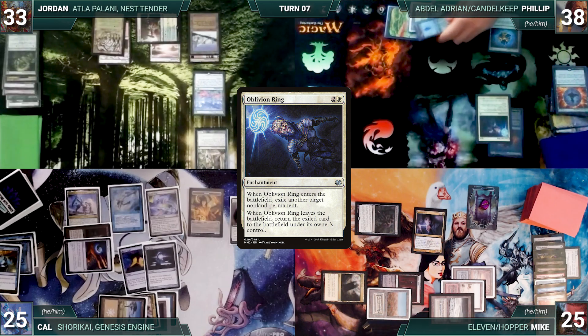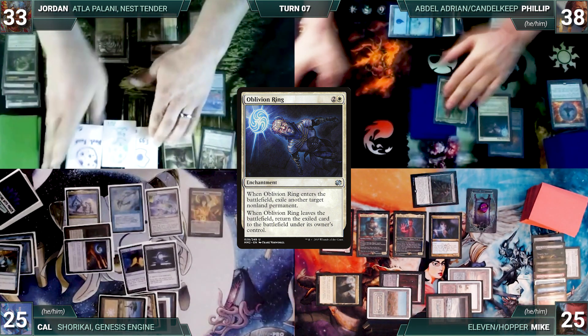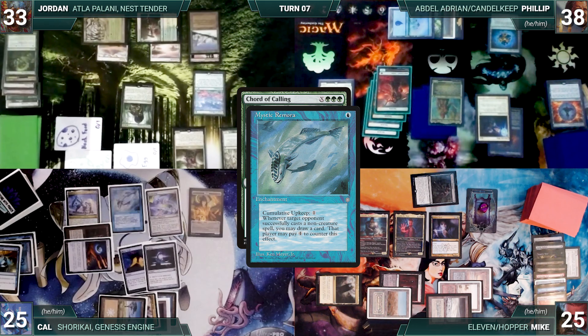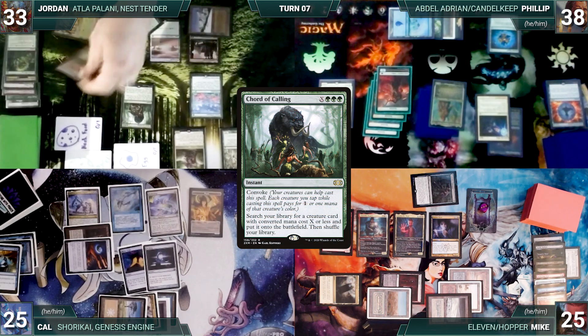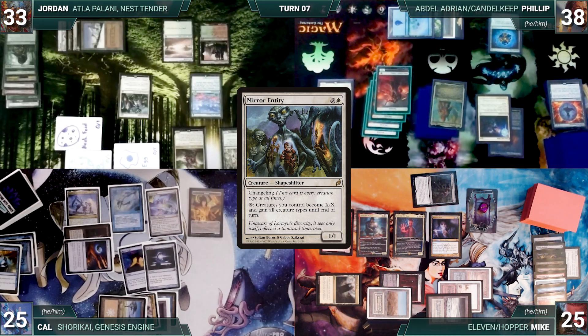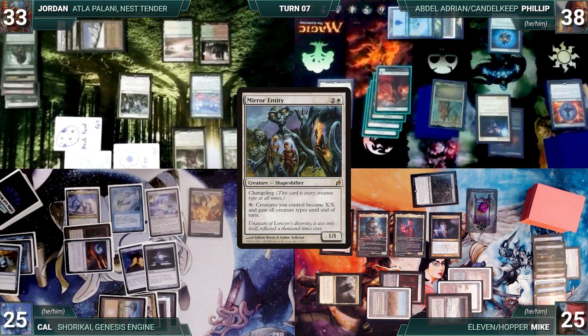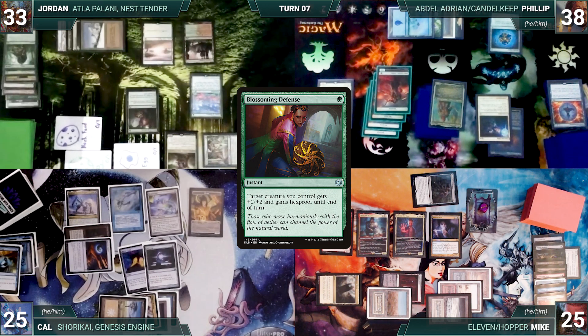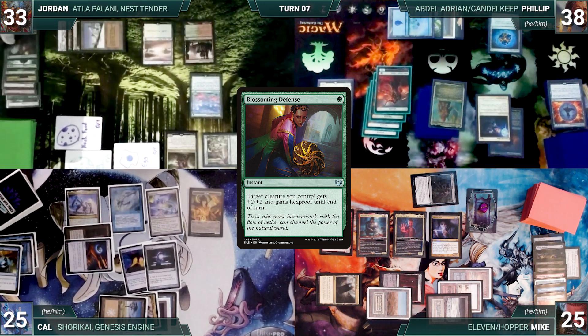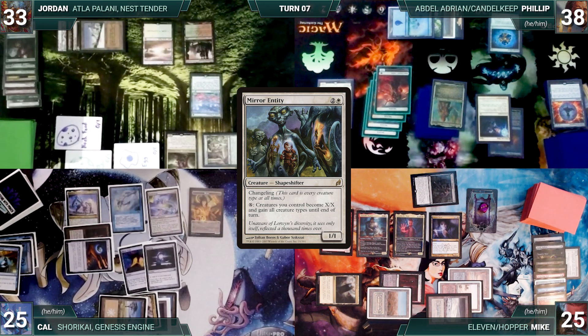Philip moves to combat. In response, Jordan convokes Court of Calling where X equals 3 — Remora triggers and Jordan pays with no answers. Court resolves and Jordan fetches up a Mirror Entity onto the battlefield. Still in response to combat, Jordan casts Blossoming Defense targeting his Atla Palani — Remora triggers and Mike draws through Notion Thief with no answers. Defense resolves, giving Atla +2/+2 and hexproof until end of turn.